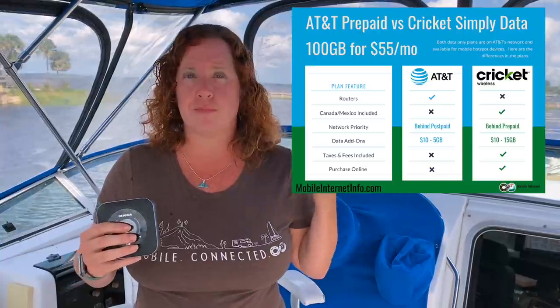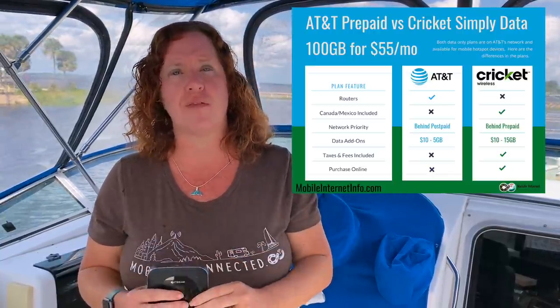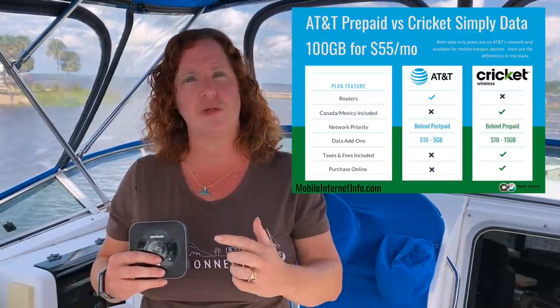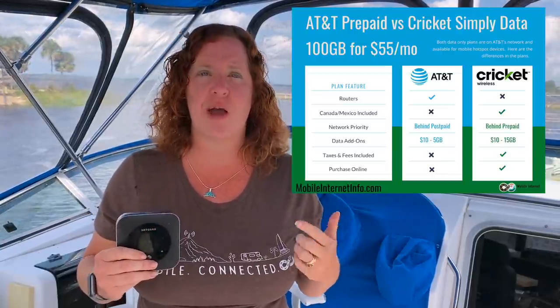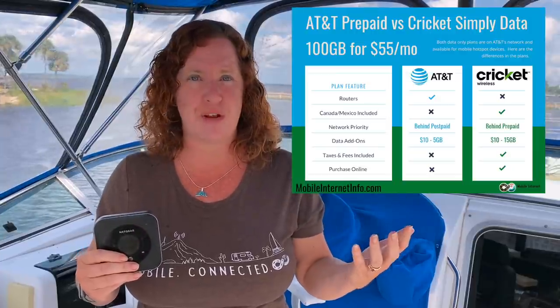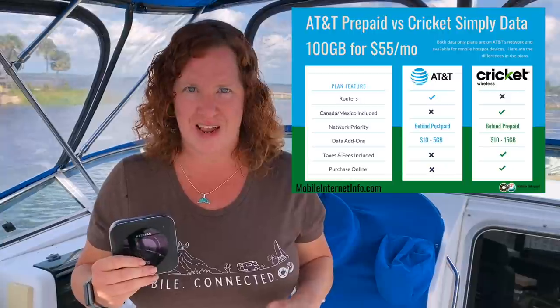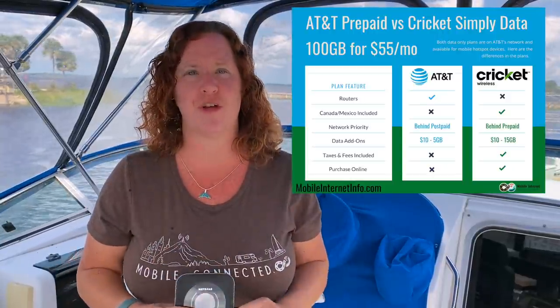Both plans by default throttle video to 480p, but you can turn that off in your settings and get 1080p resolution if you choose to use more data on video streaming. And both include 5G access if you have a device that supports it. There are 5G options for AT&T prepaid routers, but there are not any options for Cricket yet. So if 5G access is important to you, that's going to lead you to AT&T prepaid for now.